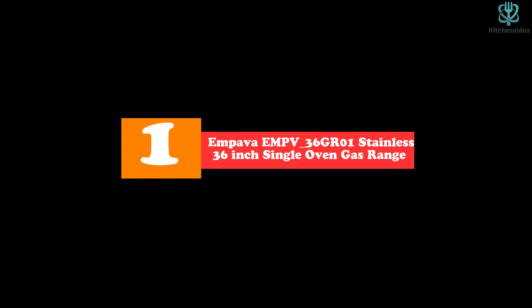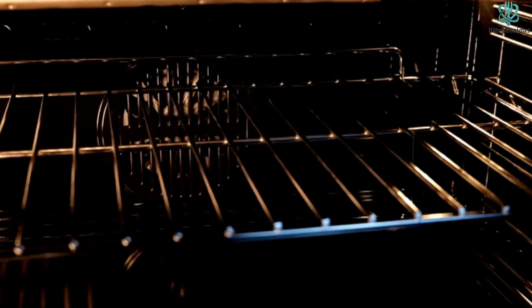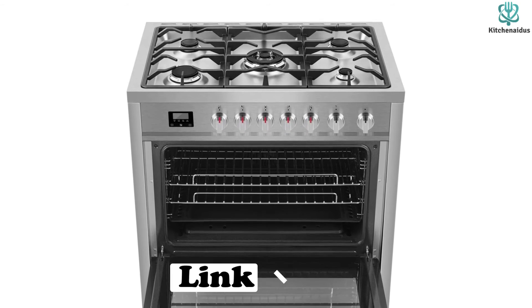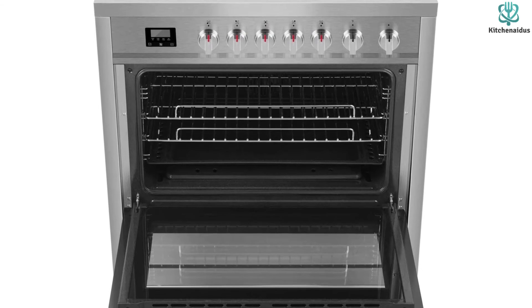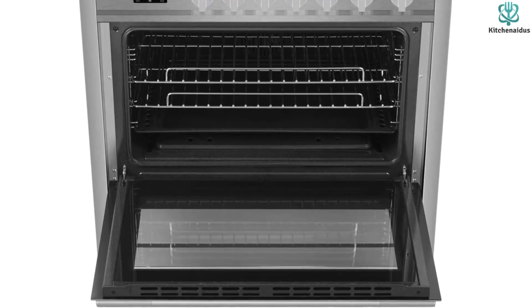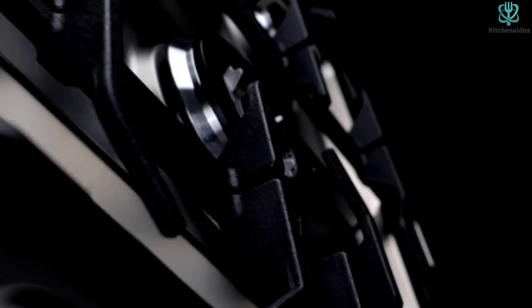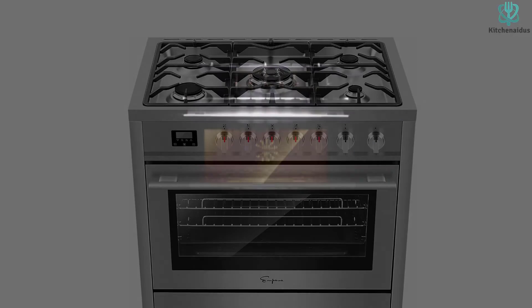And finally at number one we have the Empava EMPV-36GR01 stainless 36-inch single oven gas range. With its four-burner configuration, this best 36-inch gas range offers incredible flexibility to cook all kinds of dishes with precision. It is equipped with four different burners: a rapid 8,200 BTU burner, an auxiliary 5,000 BTU burner, two semi-rapid 6,900 BTU burners, and a 17,400 BTU burner. With these heavy-duty burners you can stir fry, steam, melt, boil, simmer, caramelize, and much more.